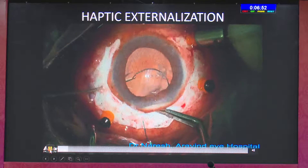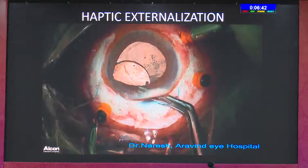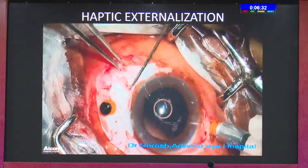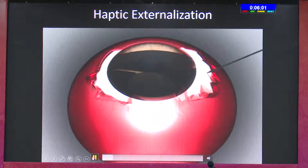Unlike other techniques, what I usually do is tuck the first haptic into the scleral pocket we have already made, using the same curved Gabber forceps. This is the first tuck. Because I am a posterior segment surgeon and the vitreous cavity is almost 3.6 mL in volume, I am more comfortable tackling the second haptic from the posterior segment. But if you're an anterior segment surgeon, you can tackle it from the anterior chamber also.